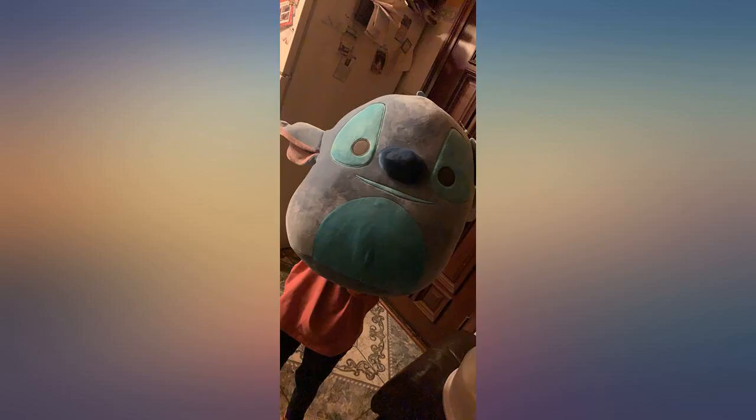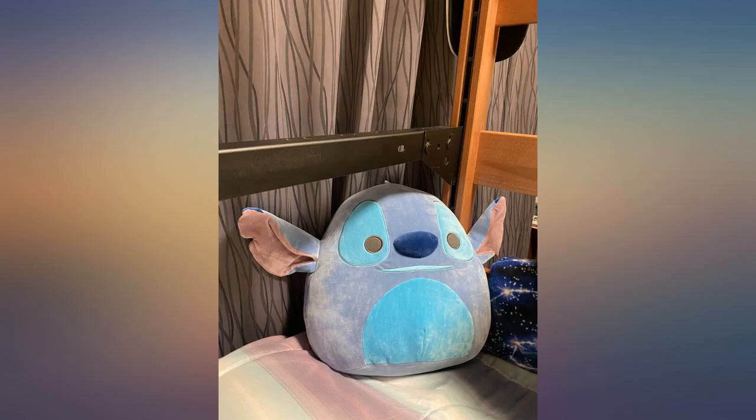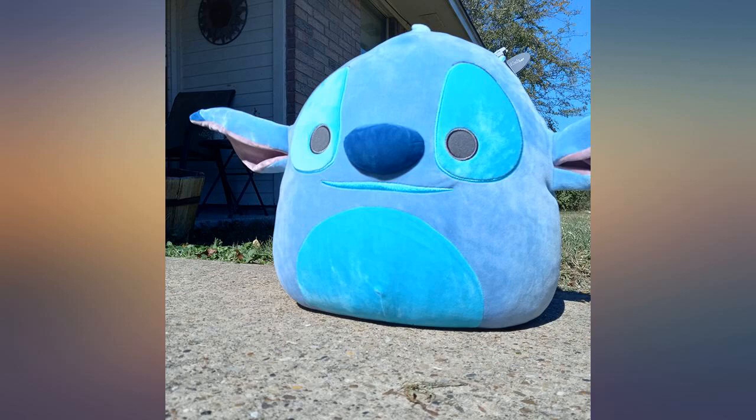Expected quality and very soft. My 10-year-old daughter loved it. It's hard to find good quality on Amazon these days — so many things are cheap and fall apart. On this product, so far, so good.